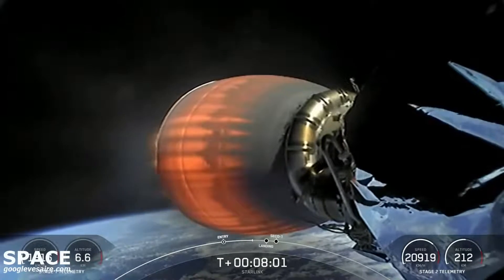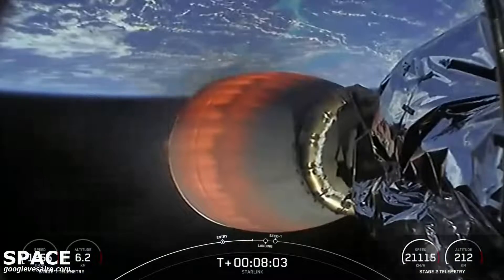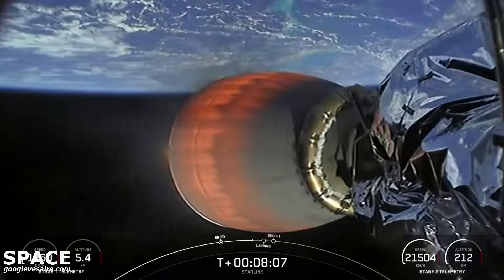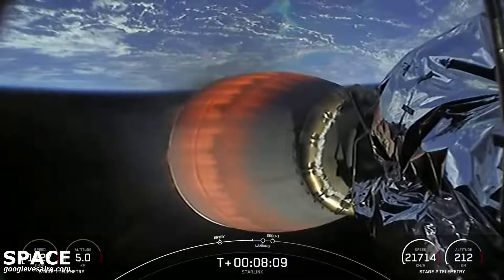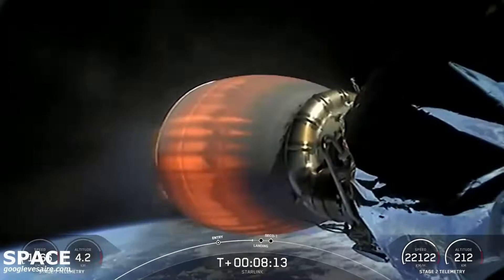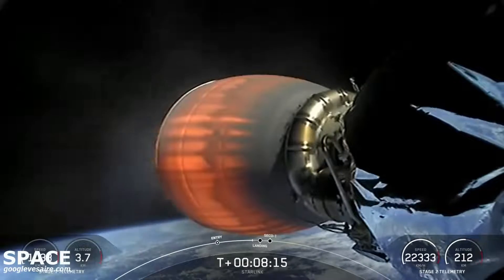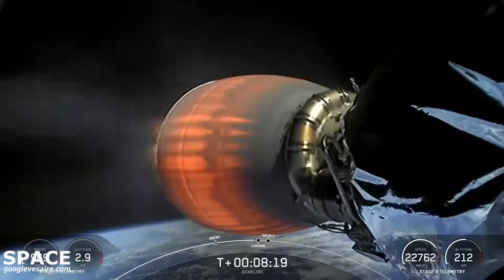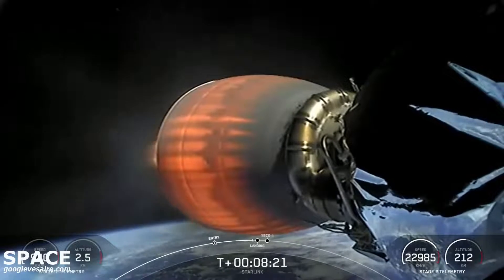We are just about 20 seconds away from that landing burn beginning on the first stage. As we touch down, we will also have SECO-1, or second stage engine cutoff one, on the second stage. So we should hear some callouts for that as we are landing on a shortfall of Gravitas today.